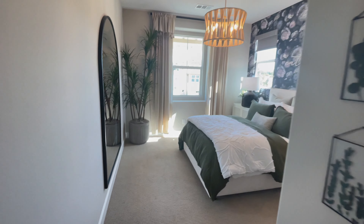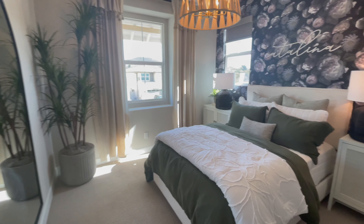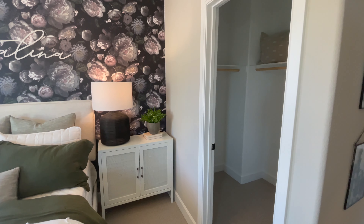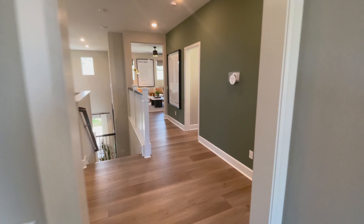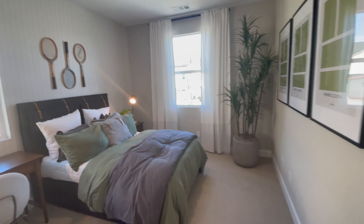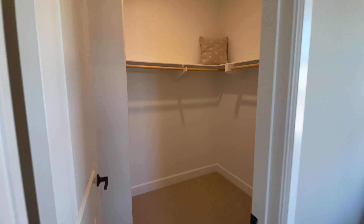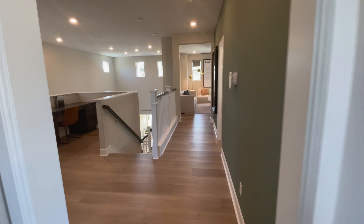Here is the second bedroom with a walk-in closet. The main house has three bedrooms plus the fourth bedroom that's in the next-gen suite. Here is the third bedroom in the main house — technically the fourth one if you count the next-gen bedroom we saw earlier.